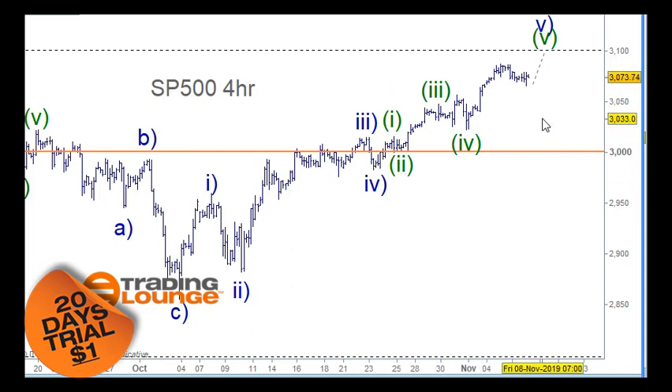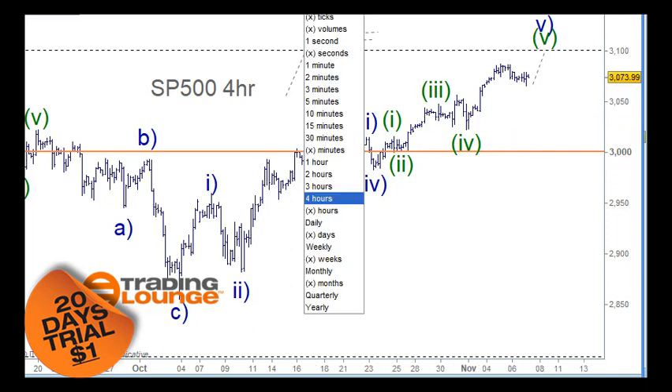We're not going to miss anything because if this 3100 here becomes the support, it will be something like the classic trading levels pattern here. We'll be able to move in over here and moving over here and so on. So let's go in and have a look at this structure.